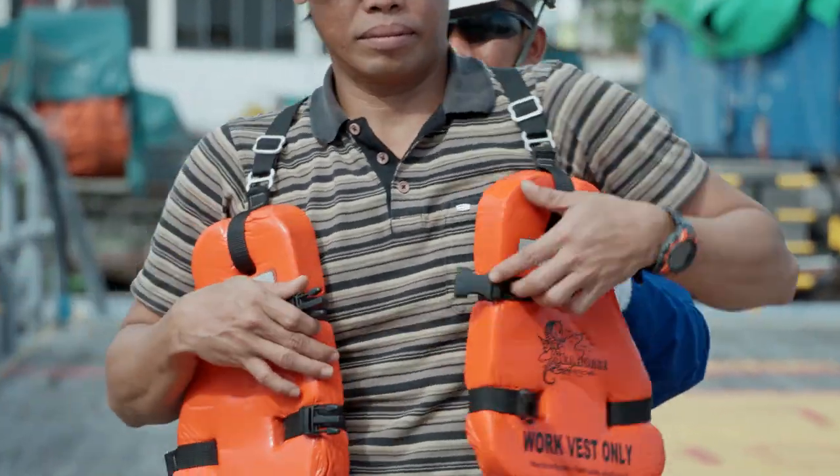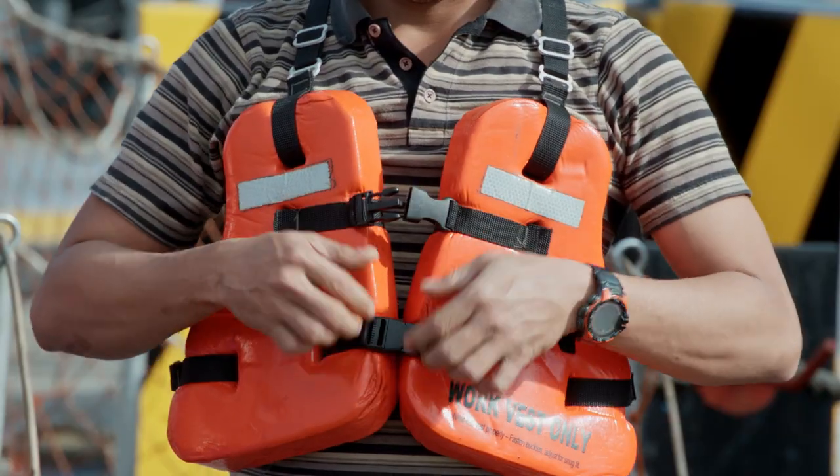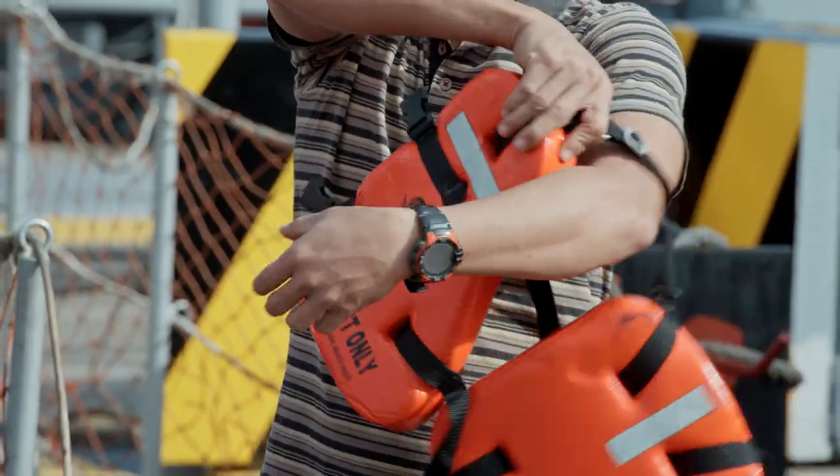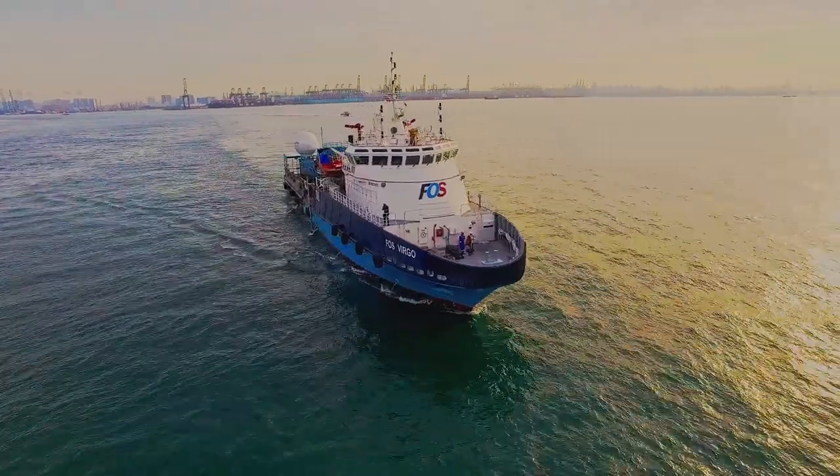Flotation vest on, buckles on, cross gangway, buckles off, flotation vest off. Thank you for your attention. We hope you have a safe and pleasant journey.